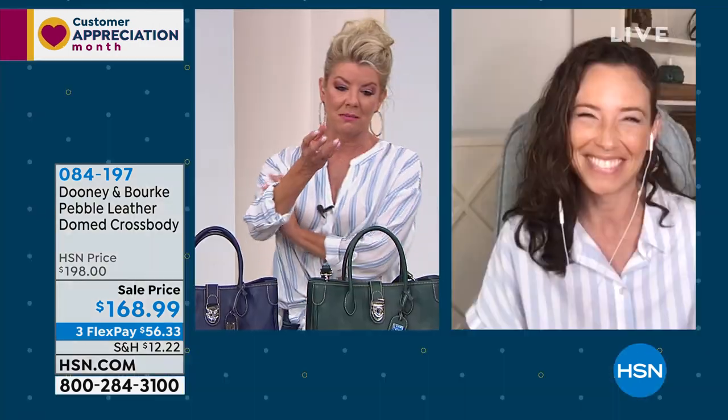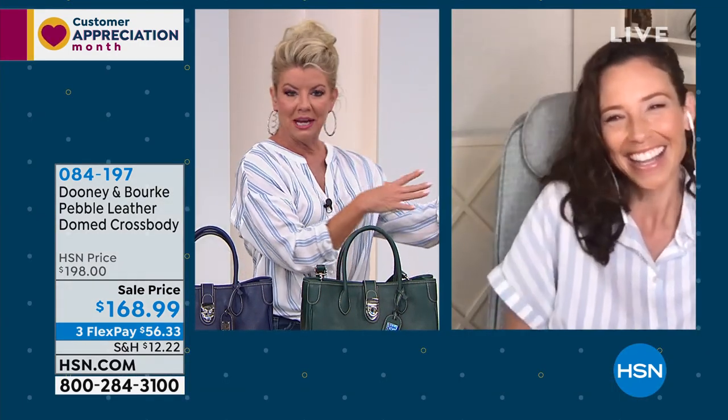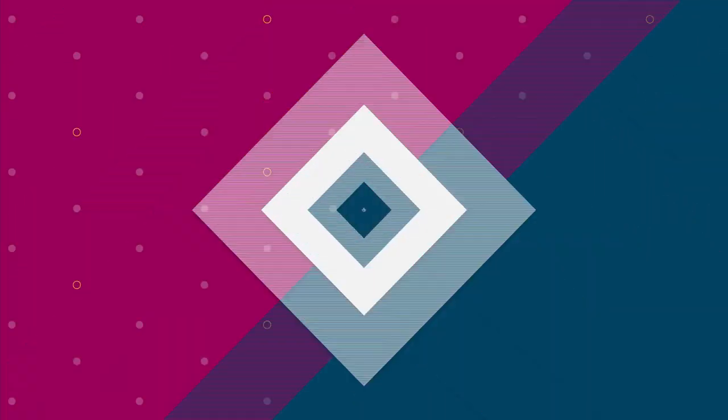And can I tell you, this is so funny Amanda — when we took a little break at the top of the hour and they were bringing in all the Dooney & Burke handbags, it was like within...